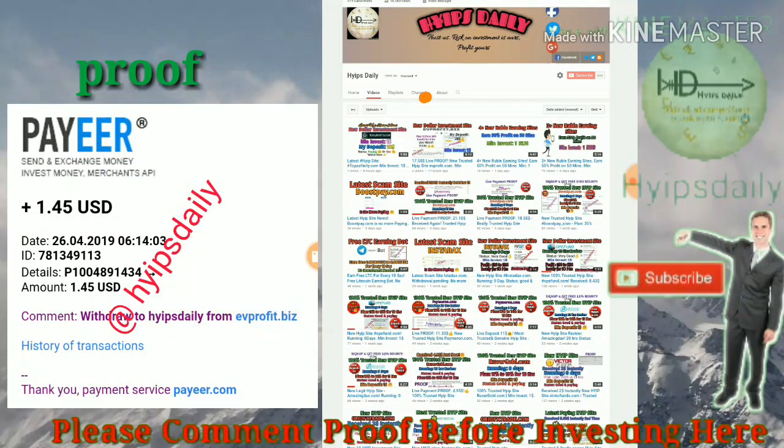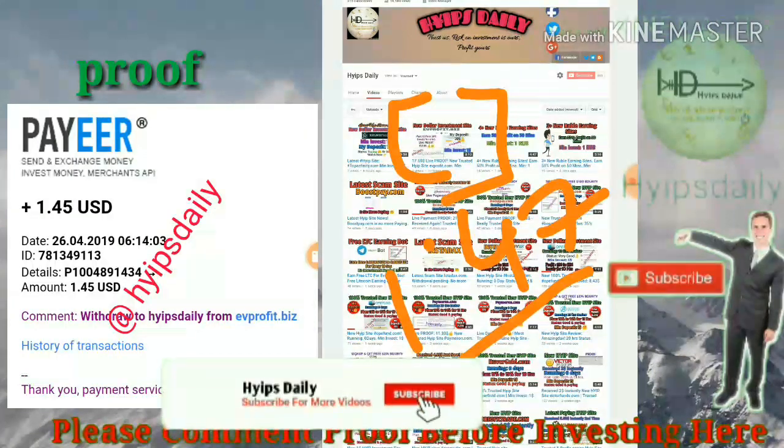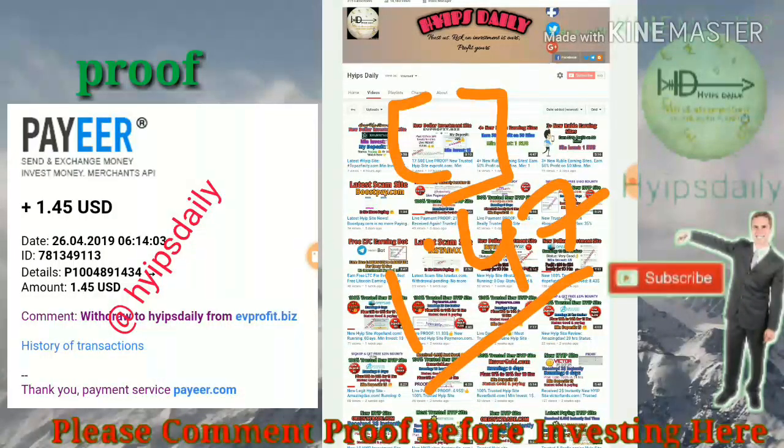In this video we are going to review this site and its current status. I tried to withdraw my account balance of one point four seven dollars from this site. By withdrawing, we can clearly know whether the site is currently paying or not.